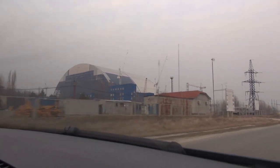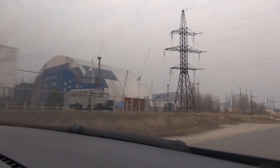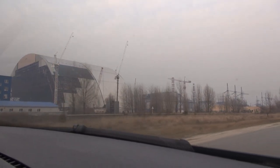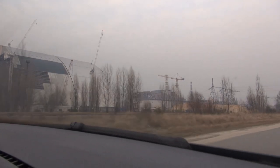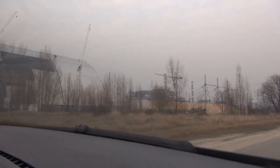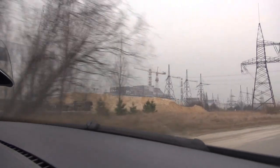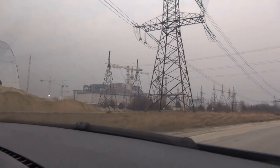Let's have a look at the new safe confinement, the new sarcophagus for the Chernobyl nuclear power plant. What you can see there on the left is this very high structure - the pretty much completed arch. You can see it's almost covered with those tunnels; there are a few missing on the left, but it's pretty much complete. It just underwent the final lifting operation, so it's already at its full size.